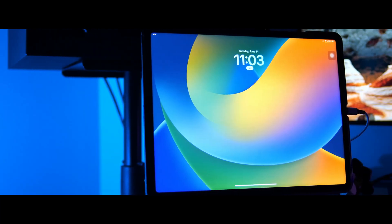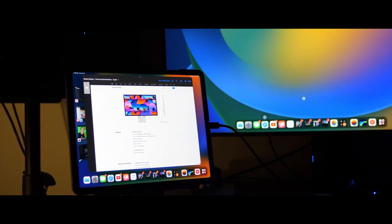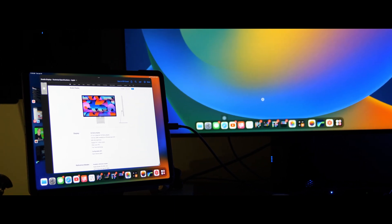We need to stop complaining about the lack of Stage Manager support on older iPad models, particularly the iPad Pro. iPad OS 16 has unleashed the M1 iPad Pro with amazing features such as external display support and Stage Manager, which allows for eight applications to be run simultaneously across two displays — pretty sweet. But there's been some pushback about the lack of support on older models, so in today's video I'm going to explain why we need to stop complaining.